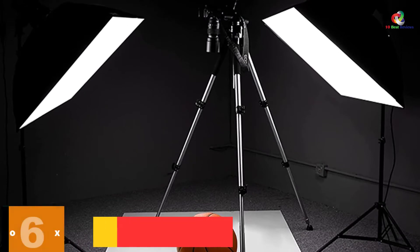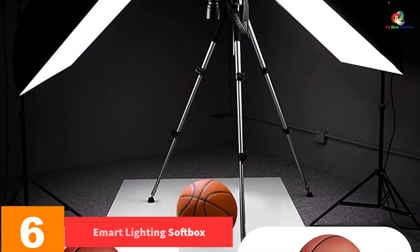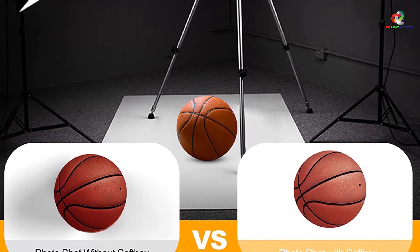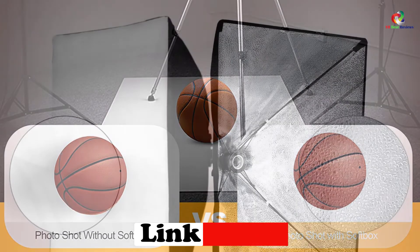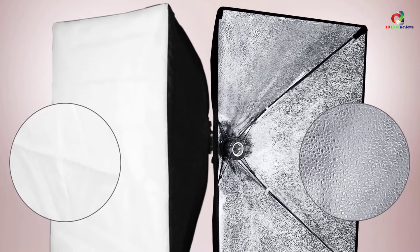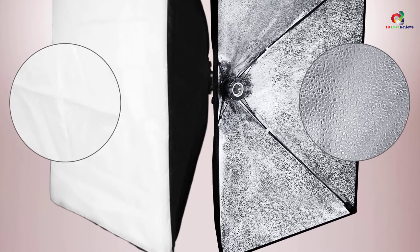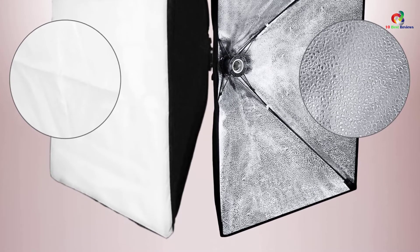At number 6, we have the Emart Lighting Softbox. The Emart Light Softbox is your all-in-one tool for photography purposes. This product is crafted from a granular silver film with a durable nylon cover. With this softbox, you can soften any harsh light and get rid of shadows — nothing but the best quality photos all the time. The light stand is easy to adjust from 32 to 78 inches, giving you the optimal height you prefer.